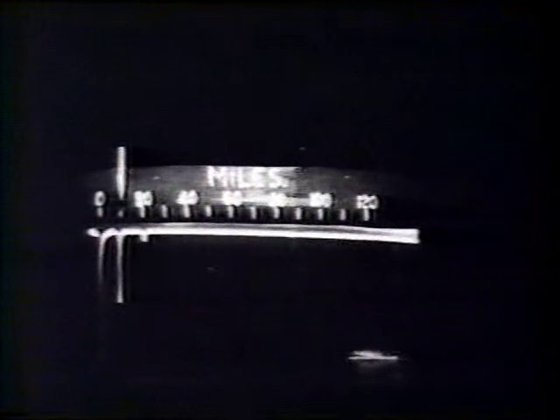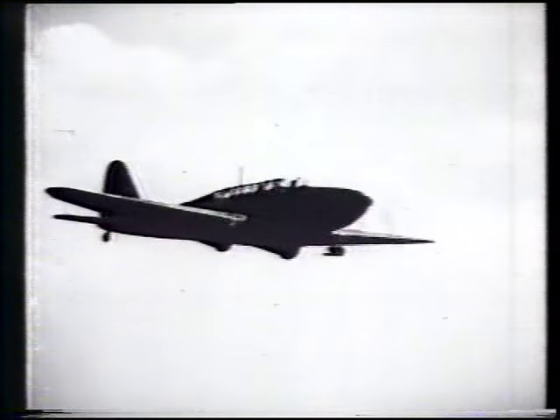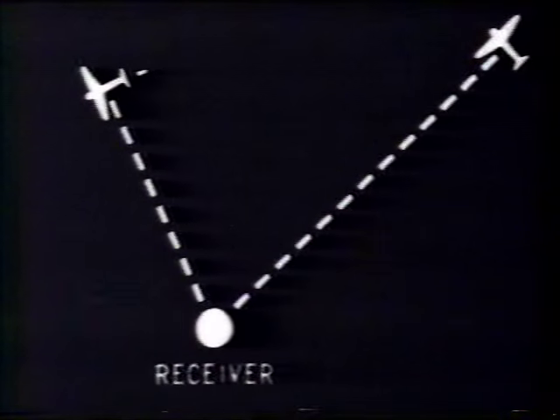You ought to be able to recognise this echo now. And remember, it always means one single aircraft. You may get two of these steady echoes at different places on the tube — let's just say at two different ranges. It's quite simple: twice one equals two, two separate aircraft.